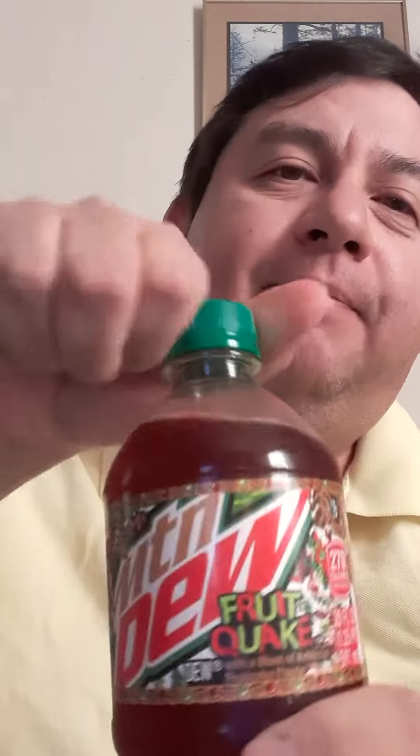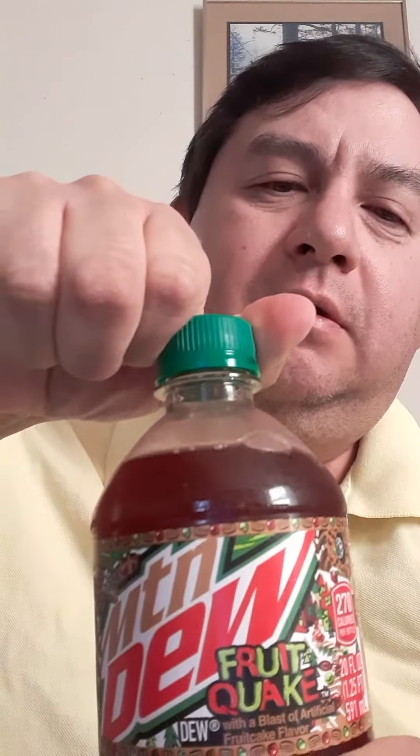So this is Mountain Dew Fruit Quake — it's supposed to be fruit cake flavored. You can tell it's reddish. Let's crack it open. It's been sitting in the fridge for a couple of days and I'm finally getting around to it. Let's do that whiff test.